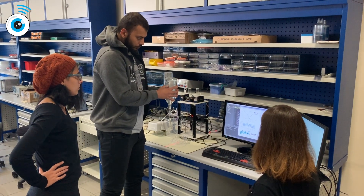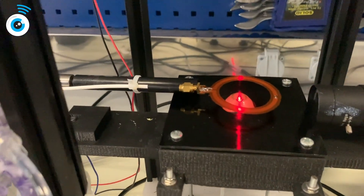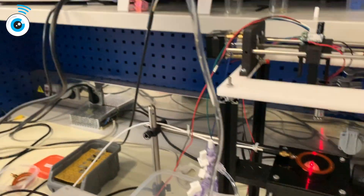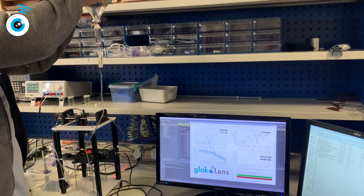This is the in-vitro setup where we test our contact lenses and antennas. The resonant frequency of our contact lens sensor changes with respect to the internal pressure of the mechanical eye model.